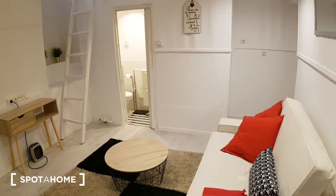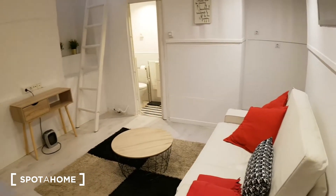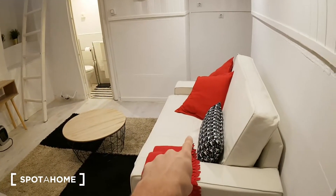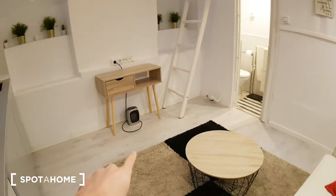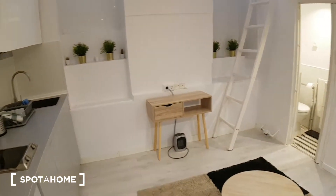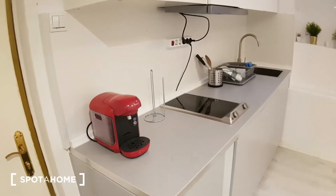So we are now at the entrance of the apartment — the door entrance is just behind me. As we get in the apartment, we're right in the living room. Here we have a sofa bed, a small table, a small electric heating unit, and a desk. And here on my left, we have the kitchen which is already fully equipped.